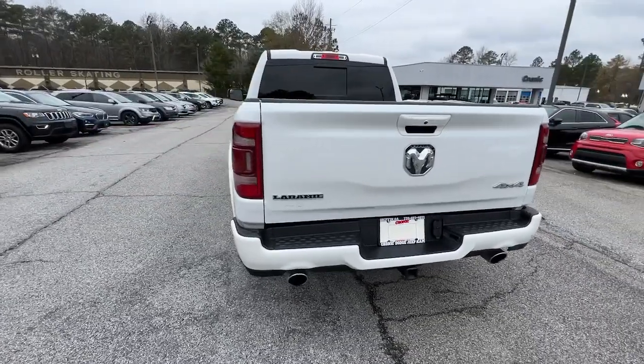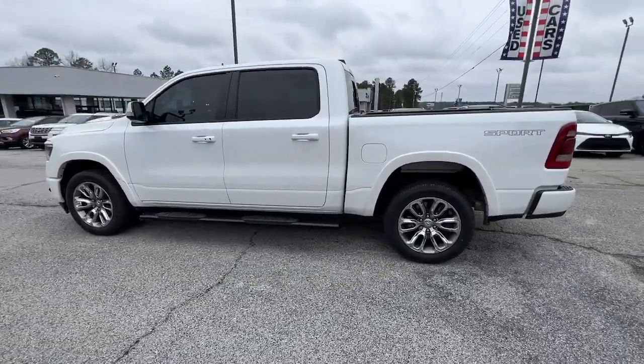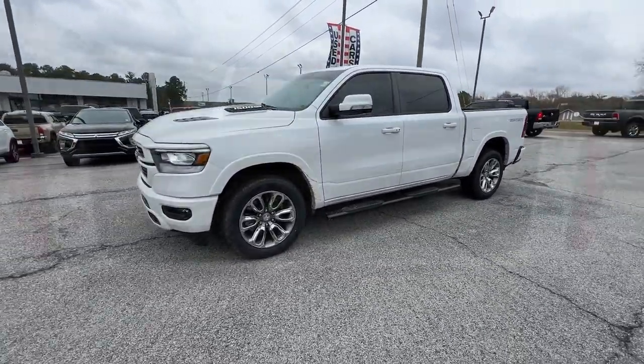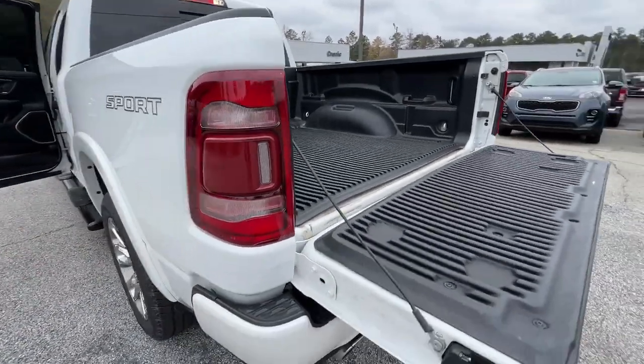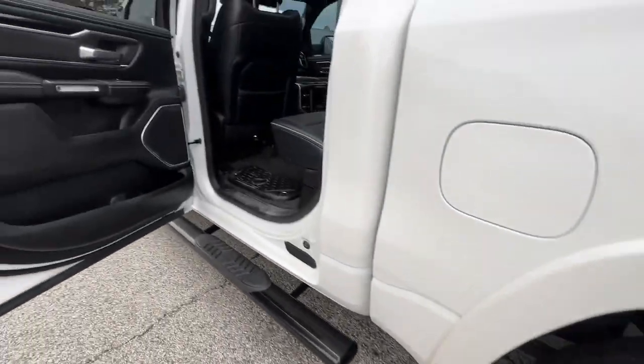These are just some of the great options this vehicle comes with: panoramic roof, keyless entry, backup camera, heated mirrors, remote engine start, woodgrain interior trim, keyless start, cooled front seat, premium sound system, and satellite radio.